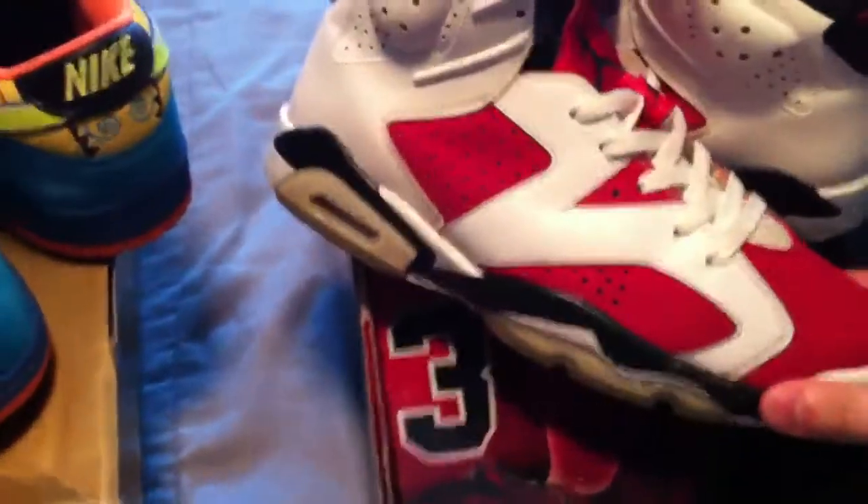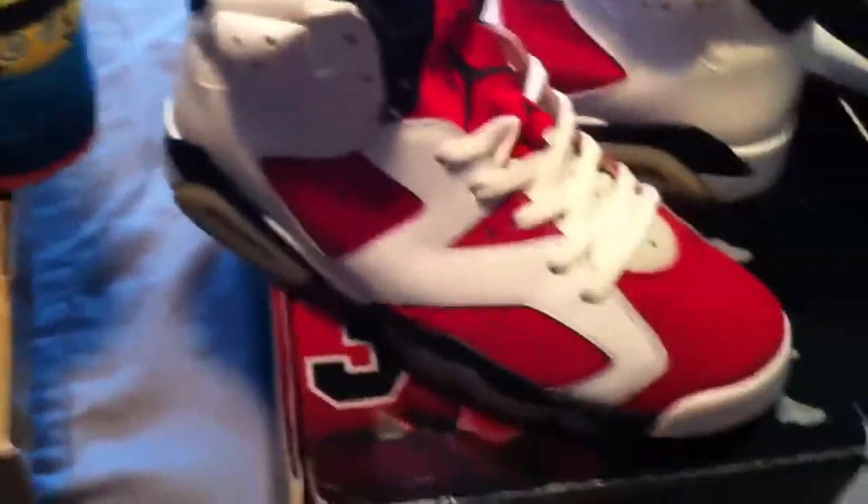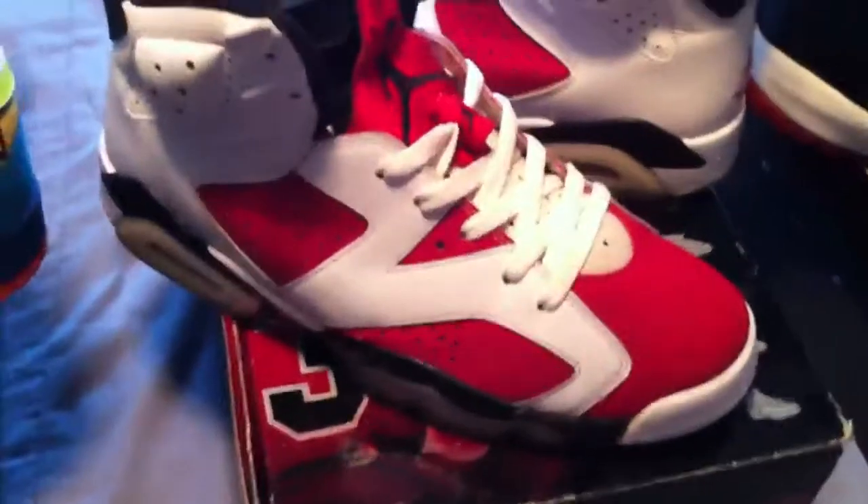Then we have my first Jordan pickup, which are the Countdown Pack Sixes, aka Carmines. And then we have my last Jordan pickup — some Bred 11s. And these are not from the Countdown Pack.